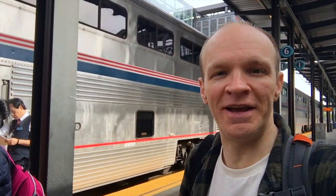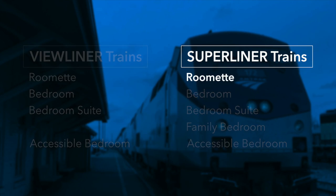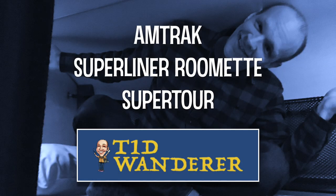Here we are. The train is here. We're getting on the sleeper car — it's ready to go. Amtrak offers nine different types of sleeper accommodations on its long-distance trains. In this video, we're going to look at the Superliner Roomette, including which trains have it, how much it costs, how it compares to other types of Amtrak rooms, and its features and amenities. Hi, I'm still Jeremy. Let's take a tour of Amtrak's Superliner Roomette.